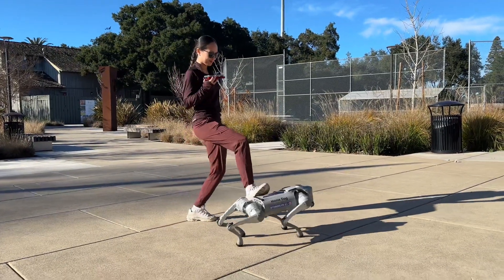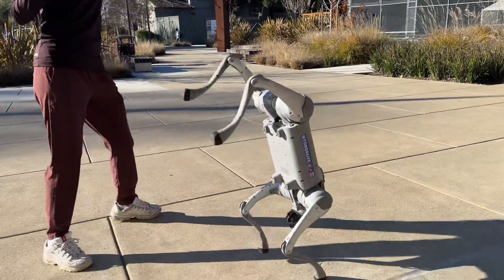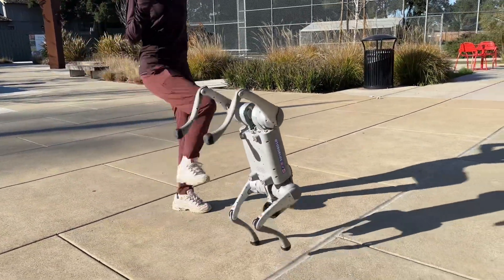Stability and toughness. Ever worry about your robot tipping over? Not this one. The Go 2 Pro can take a beating in AI mode and stay stable, whether it's knocked, kicked, or challenged by uneven ground.